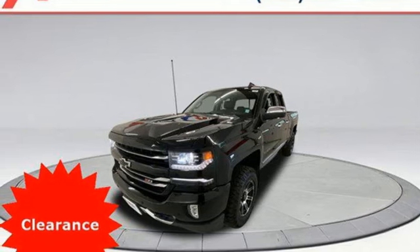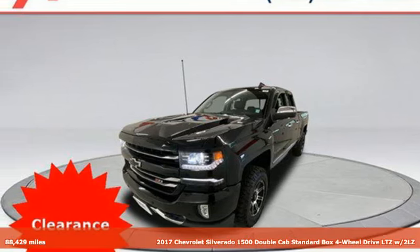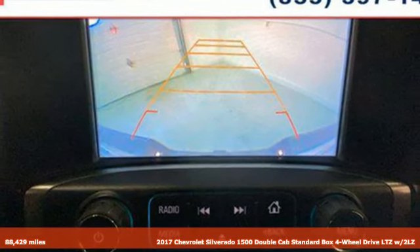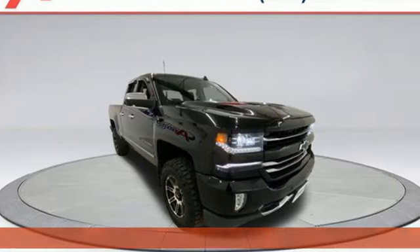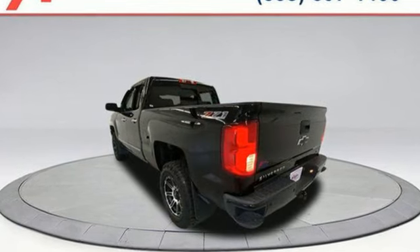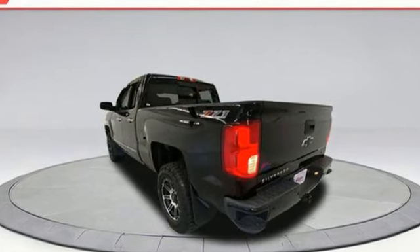It's a 2017 Chevrolet Silverado 1500, projecting strength and durability and built to back it up. This Silverado 1500 is definitely one book you can judge by its cover. It's equipped for all your driving needs and wants.